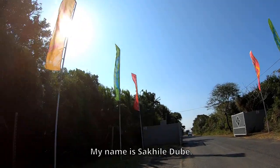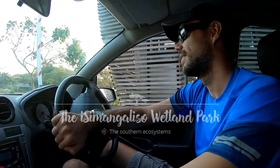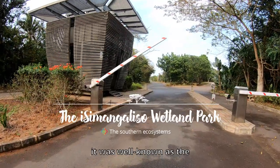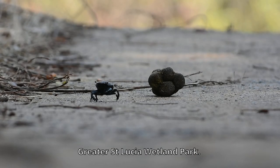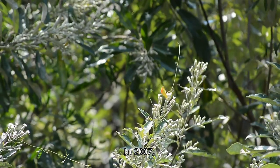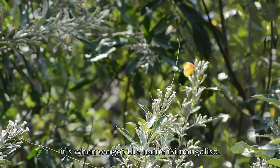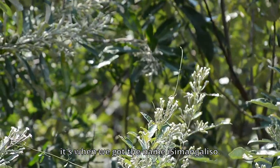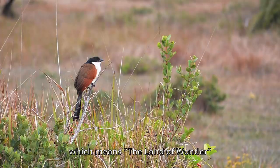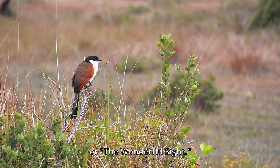My name is Sakile Dube. Welcome to Isimangaliso. This park was well known as the Greater St. Lucia Wetland Park until 2007, when it was renamed Isimangaliso — a Zulu word which means the land of wonder, or the wonderful site.